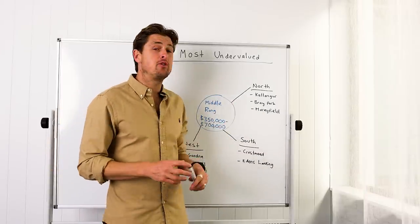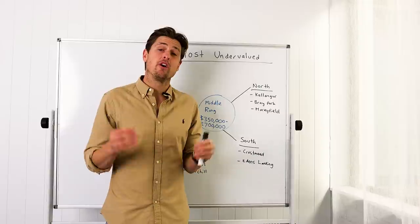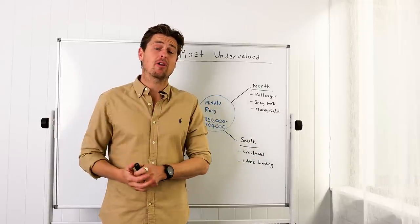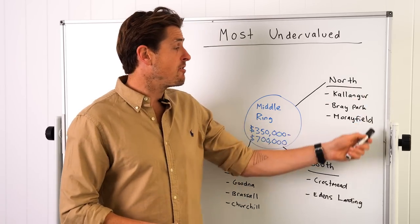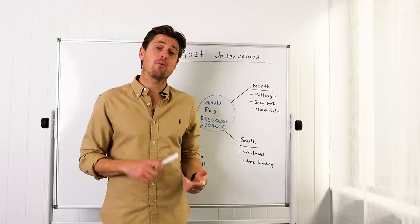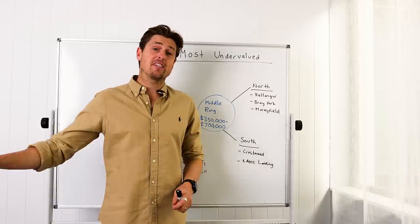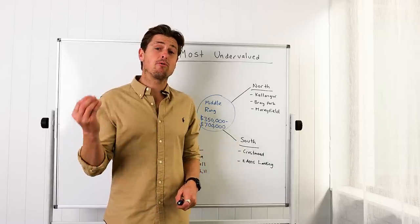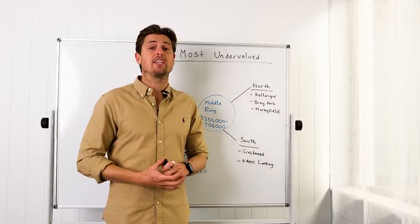On the northern side, in that middle ring radius, suburbs like Kallangur, Burpengary, or a little further up the road, Morayfield, could be extremely good options. Whether you go for a standalone home on a nice big block in good condition or something like a townhouse, there's a huge amount of value up there. It is one of the fastest growing regions in Australia from a population perspective, with ridiculous amounts of infrastructure and incredible new developments, including a new CBD and a lot of density going in right now.